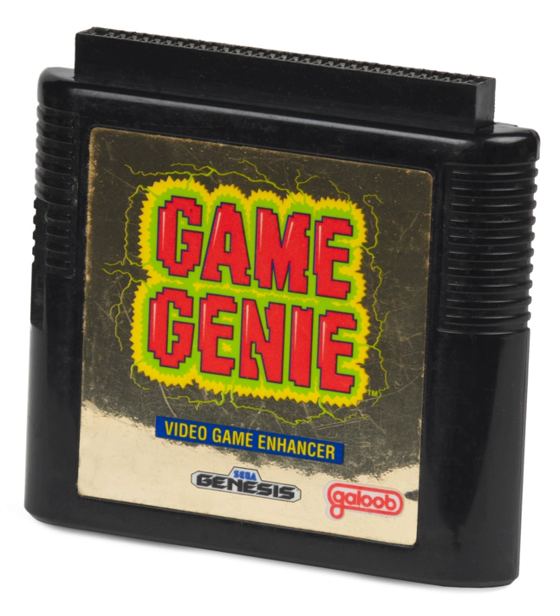Game Genie is the name of a line of video game cheat cartridges originally designed by Codemasters and sold by Camerica and Galoob. The first device in the series was released in 1990 for the Nintendo Entertainment System, with subsequent devices released for the Super NES, Game Boy, Genesis, and Game Gear.